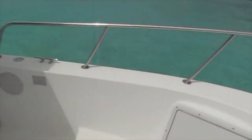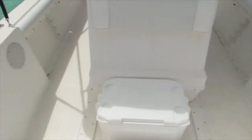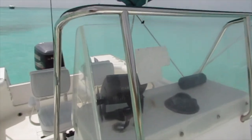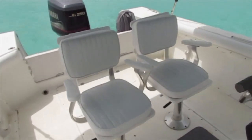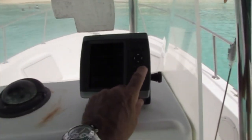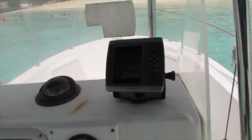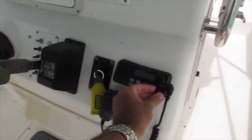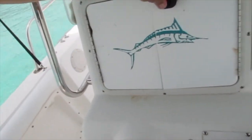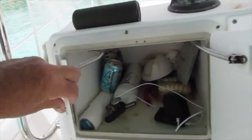Turning around facing the back, you've got a little cooler here which makes a seat in front of the helm. You've got your VHF antenna and dual helm seats. This is your Garmin 5-inch and your VHF. All your switches, and there's a little area in here so you can put extra stuff.